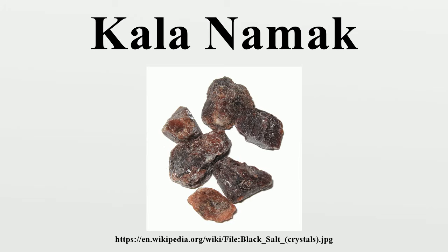Kala Namak consists primarily of sodium chloride and trace impurities of sodium sulfate, sodium bisulfate, sodium bisulfite, sodium sulfide, iron sulfide and hydrogen sulfide. Sodium chloride provides Kala Namak with its salty taste, iron sulfide provides its dark violet hue, and all the sulfur compounds give Kala Namak its light savory taste as well as a highly distinctive smell, with hydrogen sulfide being the most prominent contributor. The acidic bisulfates and sulfites contribute a mildly sour taste. Although hydrogen sulfide is toxic in high concentrations, the amount present in Kala Namak used in food is small and its effects on health are negligible.